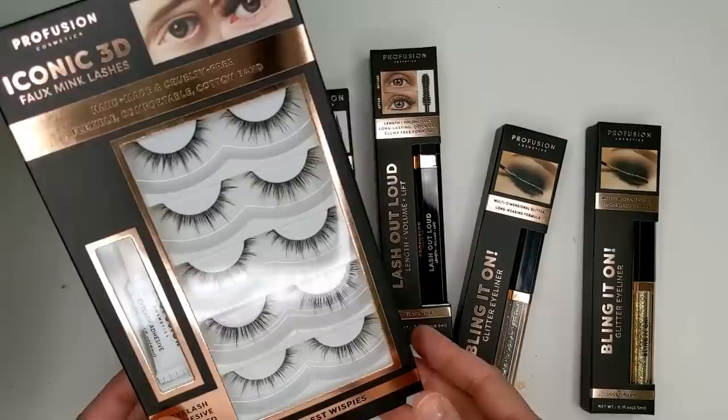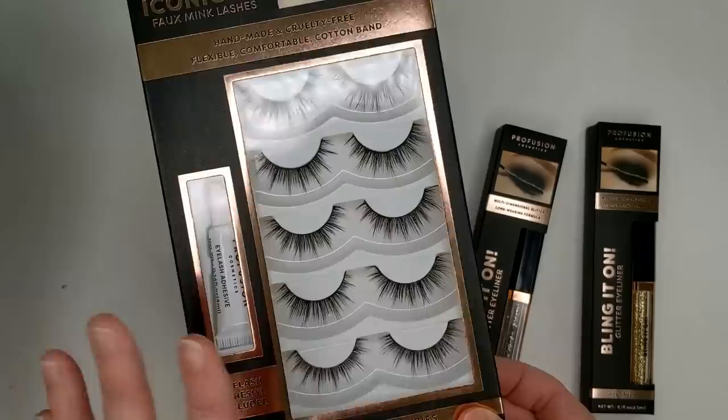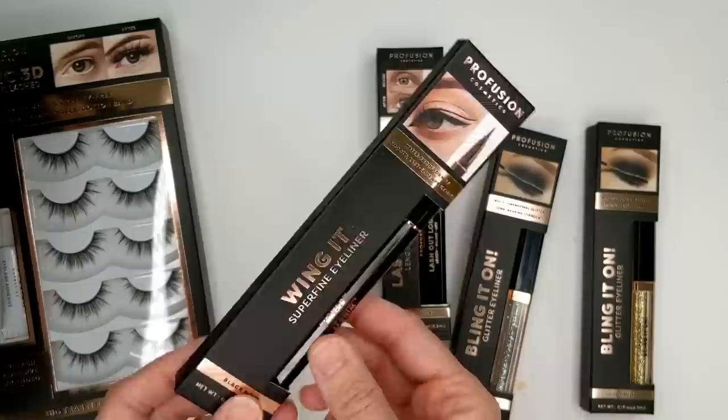I love the black and rose gold packaging — it's really pretty. Here's a look at the lashes: $6.99 for five pairs, and you also get the adhesive. These are called the Big T's Fullest Whispies. They're supposed to have a flexible invisible band, and they're cruelty-free and handmade, with a quick-dry lash adhesive that makes them easy to apply and remove.